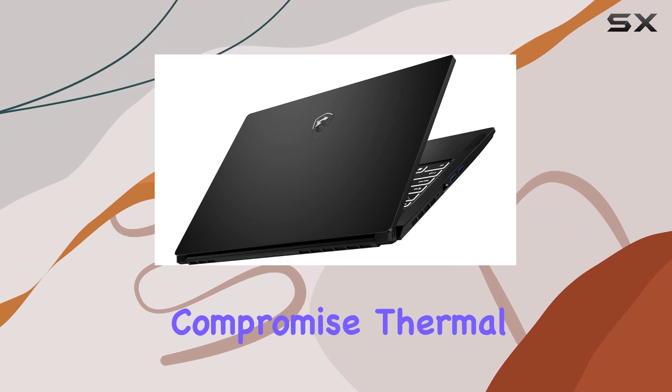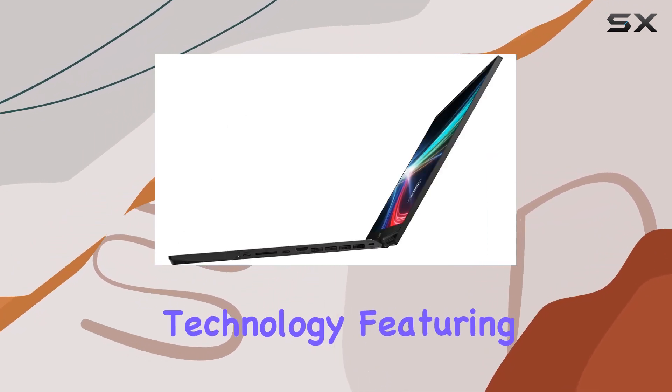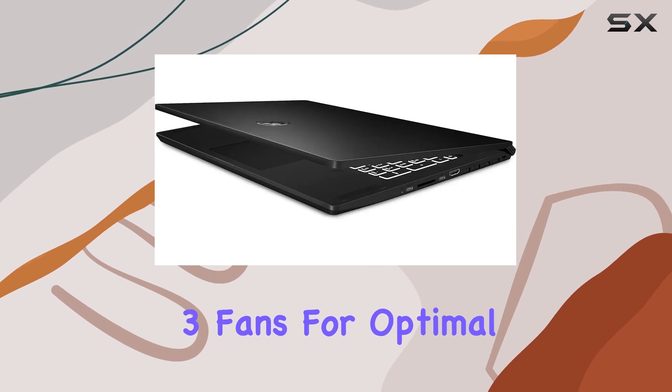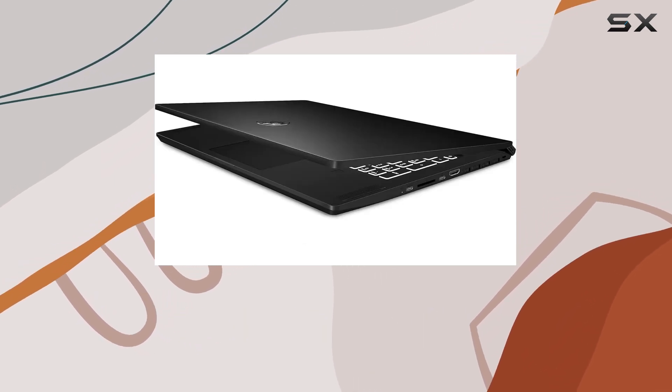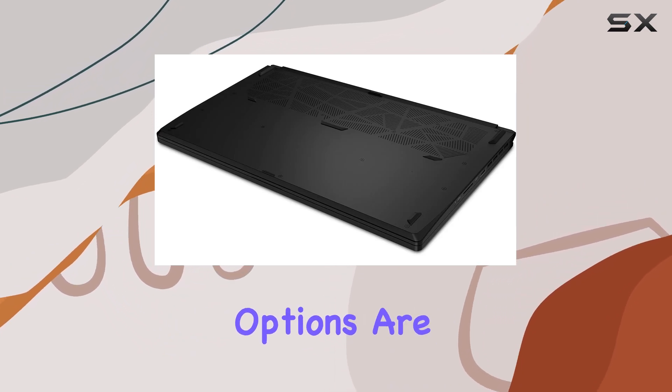Thermal performance is also top-notch, thanks to MSI's Cooler Boost technology featuring three fans for optimal thermal dissipation, providing up to 15% increased airflow with the new Cooler Boost Trinity Plus. Connectivity options are plentiful.